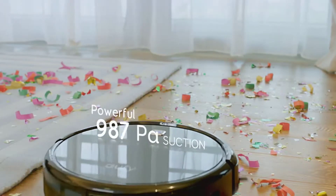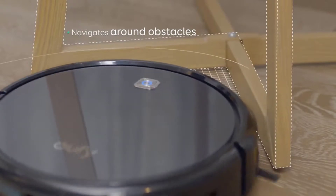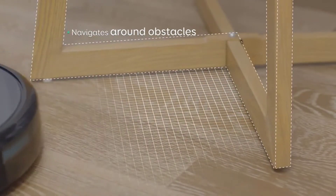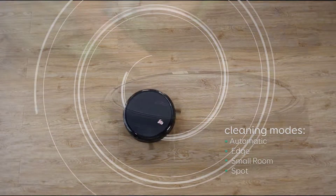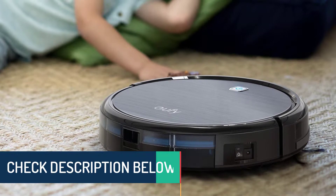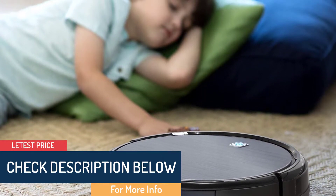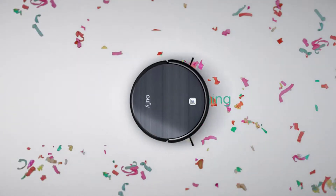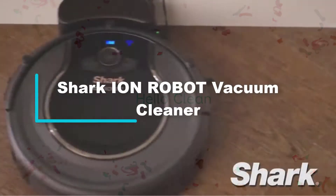The self-cleaning brush roll captures short and long hair, dust, dander, and allergens to prevent everyday build-up in your home. Smart sensor navigation seamlessly navigates floors and carpets while proximity sensors assess and adapt to surrounding obstacles. Dual spinning side brushes pull in debris from corners and edges. One-touch activation and a long-life lithium-ion battery allow for over an hour of cleaning time.